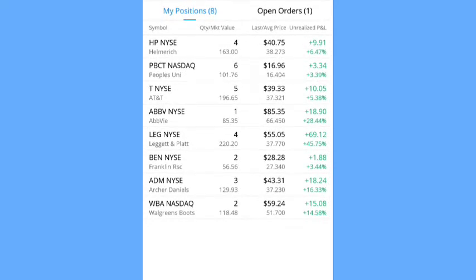Currently I have eight positions in the portfolio. The first position is HP — I own four shares with a market value of $163. My average cost is $38.27 and I am up $9.91 for a 6.47% profit. Next is PBCT — I have six shares for a market value of $101.76. My average cost is $16.40 and I am up $3.34 for a profit of 3.39%.